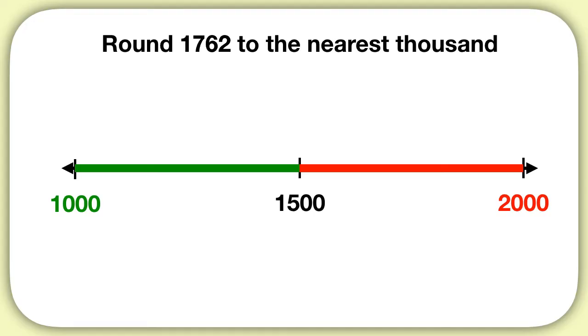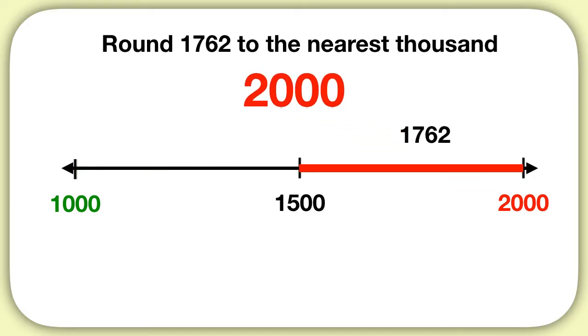Now we can think about our number, 1,762. We ask ourselves: is it more or less than 1,500? Well, it's more than that, so it's falling on this part of the line. It will round up to 2,000.